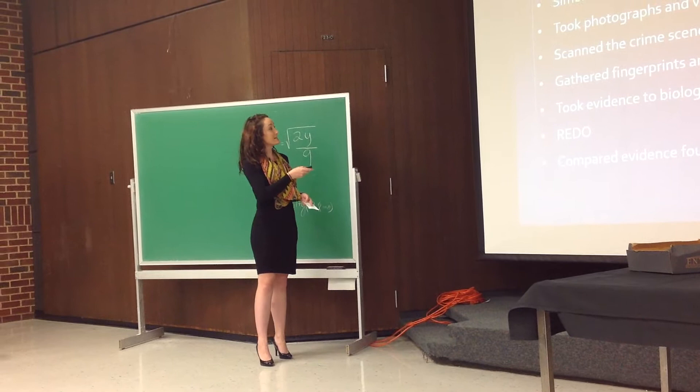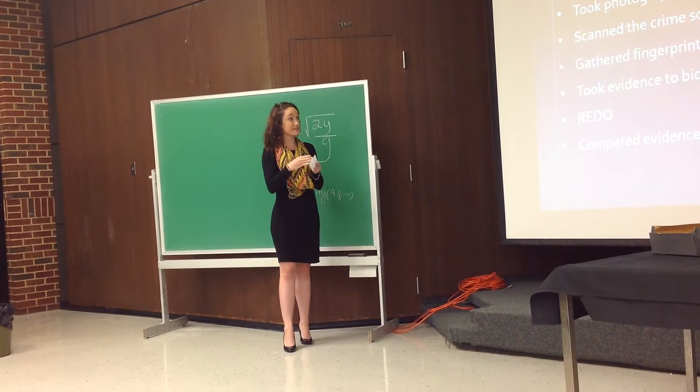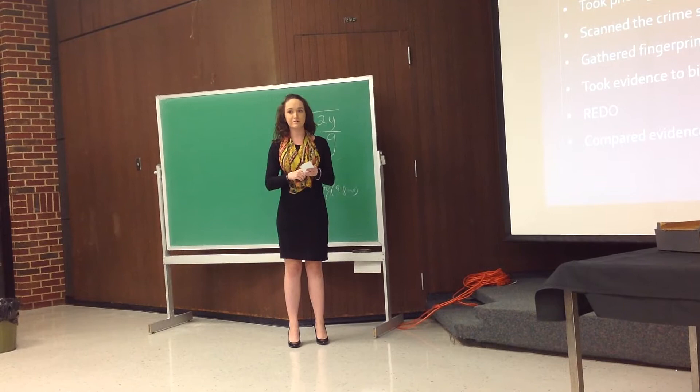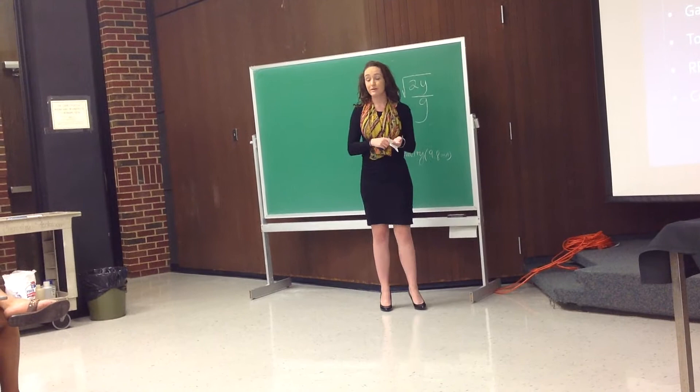What they do first is take photos and videos from the point of entry — that's where you discover where the culprit first entered the crime scene. Then we scanned the crime scene for evidence and gathered fingerprint and hair samples from suspects. Those are our known samples, so we know whose they belong to.